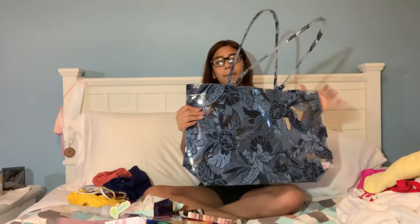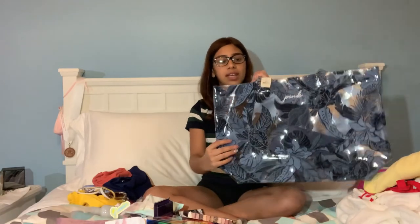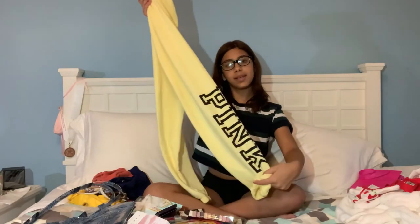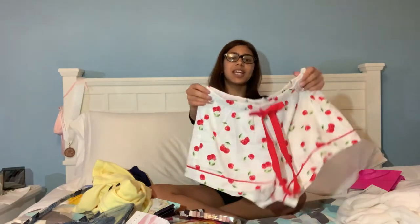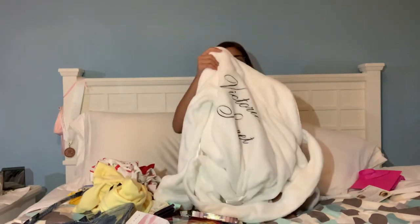I also got some stuff from Pink. We got this little bag from Pink for free — it's blue and clear with leaves and stuff, and it came with a little freebie. I got these little sweatpants — they're really nice, they say Pink on the side, and they're so cute and really soft. My mom got me little cherry shorts because I love cherries. And I got a bathrobe that's so soft — it's white and it says Victoria's Secret on the back.